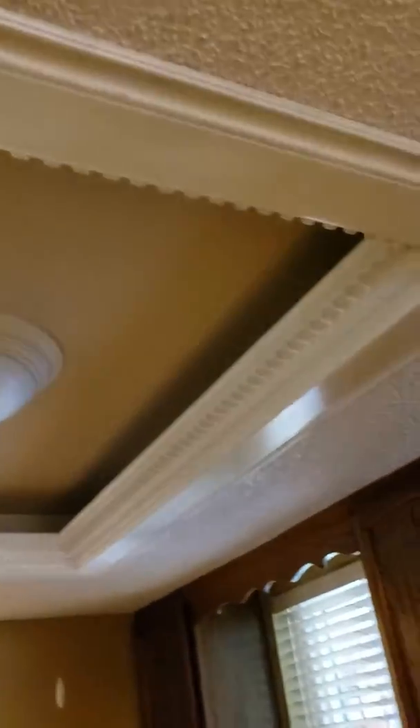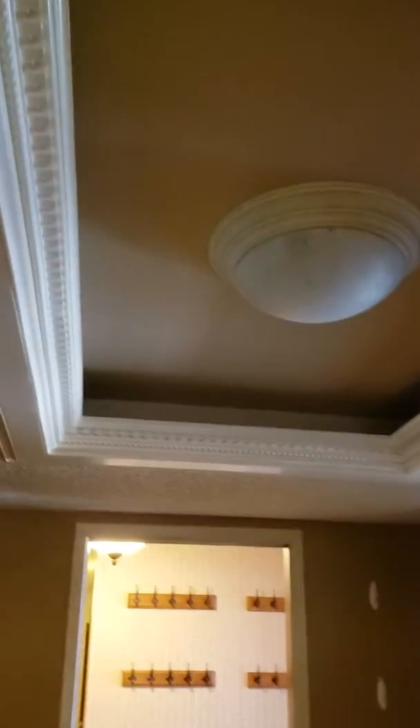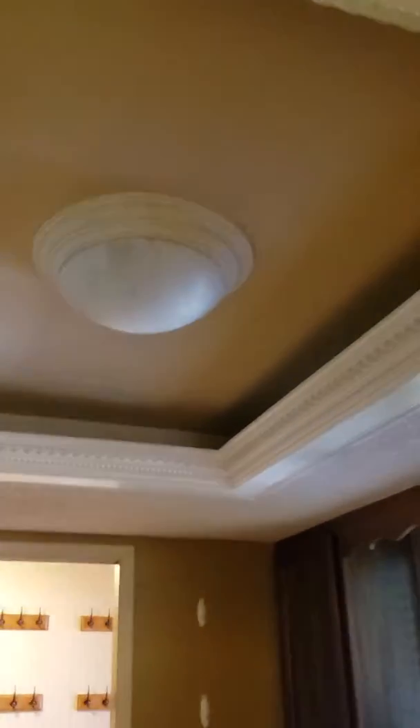Looks like there used to be fluorescent lighting in the kitchen, and they took it out and replaced it — they put a crown molding around it and then a regular light in there, trying to update it.